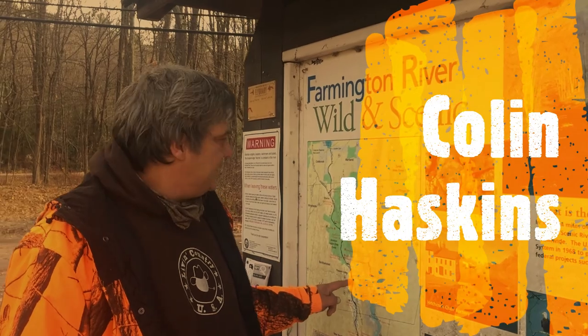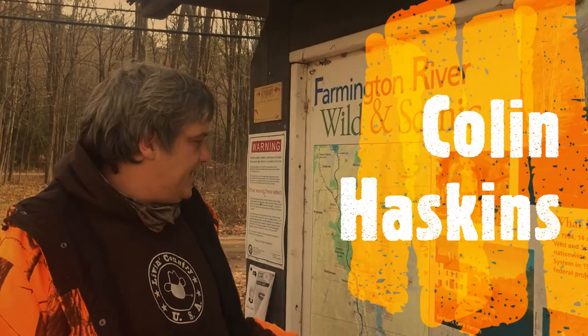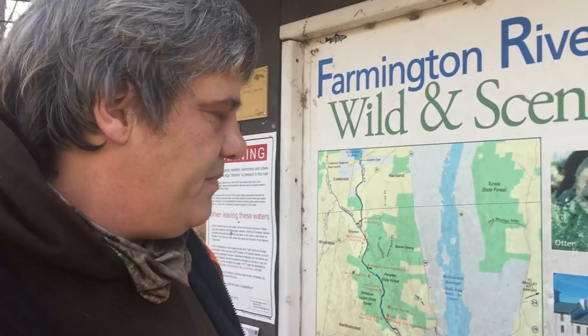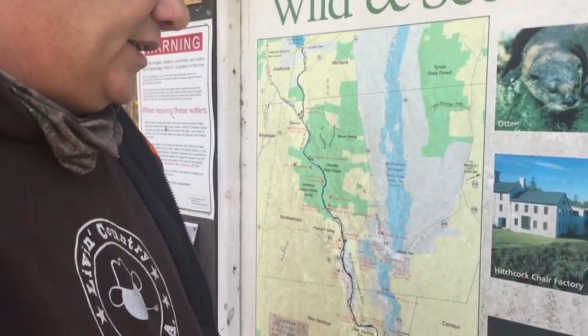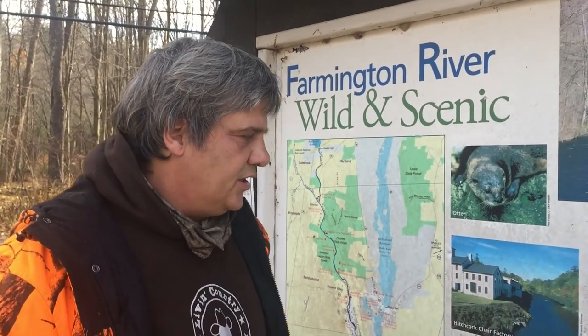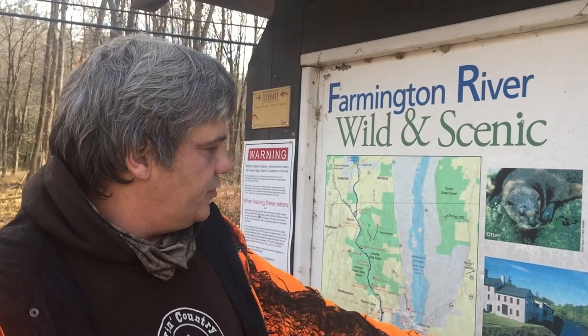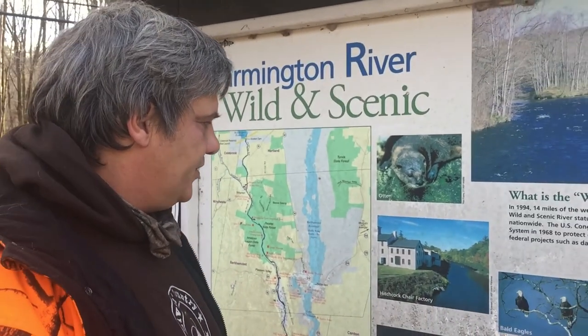Hi everybody, it's Colin from CSIS. We're here today in Barkhamstead, just below the People's State Forest. According to the map, we're right here. We talk about fishing a lot — this is a year-round fly fishing area. It's got a lot of history. The Hitchcock chairs used to be made here, and you're seeing some of the animals.